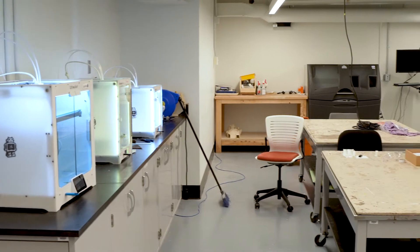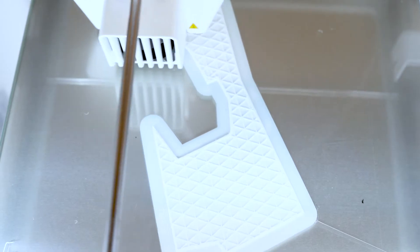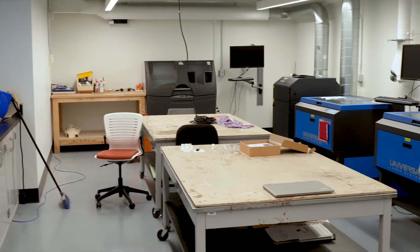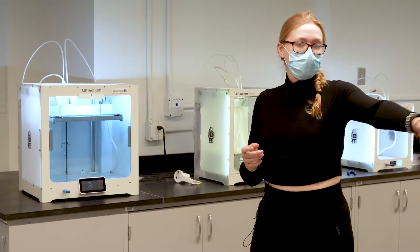So this is our 3D production lab. As you can see behind me, we've got three 3D printers currently working on student projects. Over there we have a powder printer which uses glue to create shapes out of sand, and also here we have three laser cutters.